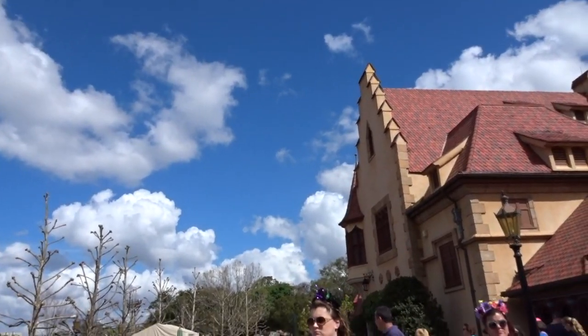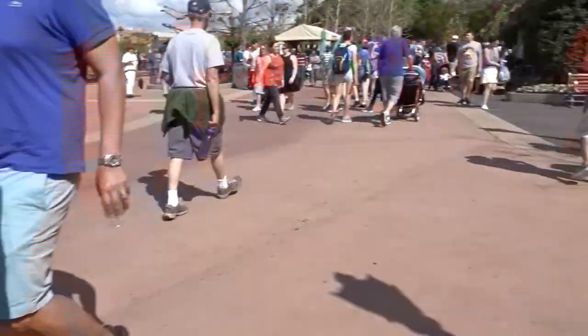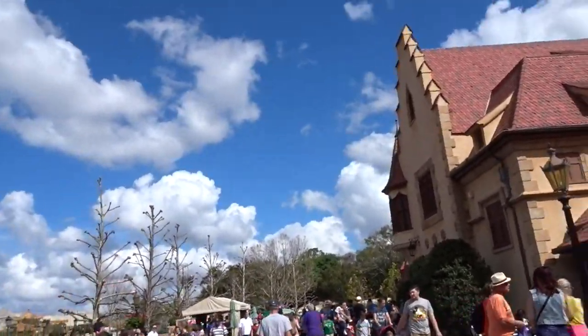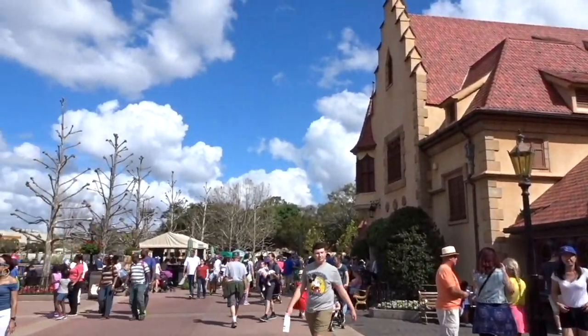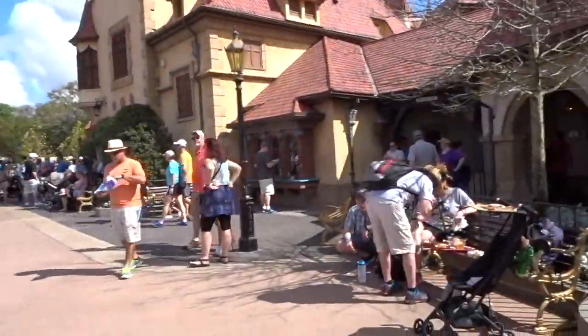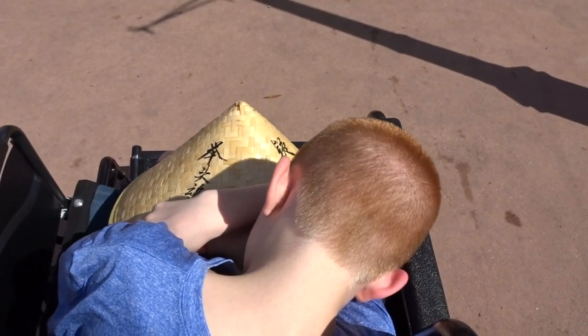Now we're in Germany, still in the wheelchair. We're almost to Outpost and then we're almost done with the countries, because then we're going to go eat. It's pretty busy today and it's super, super hot. It's going to be hot for probably most of February. Darren's exhausted — it's just a hot day at Epcot and it's draining us all out.